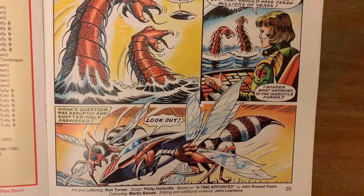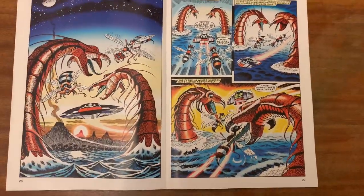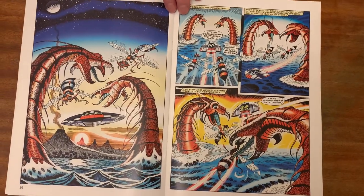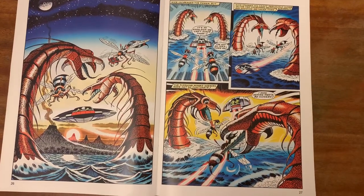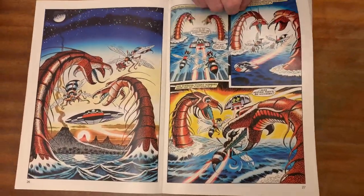You can see the excellent artwork of Turner really getting into the flavour of the Fern stories, and this particular reprint has been coloured by Martin Baines which really enhances it. Martin's a fine artist in his own right.